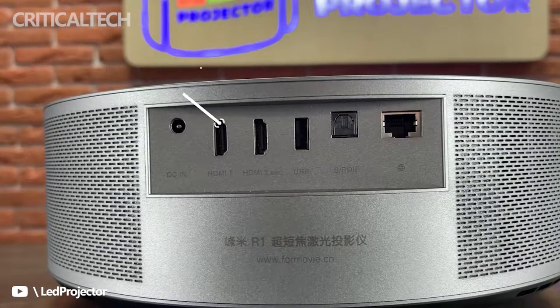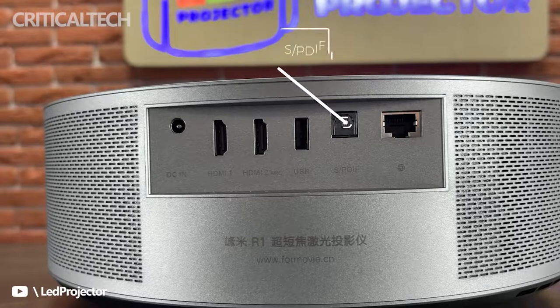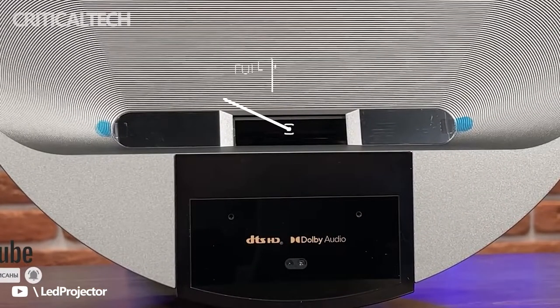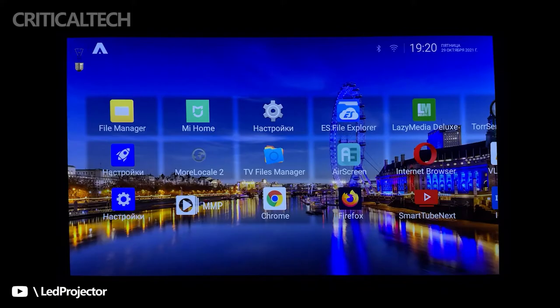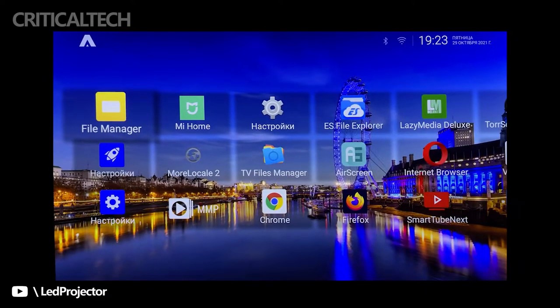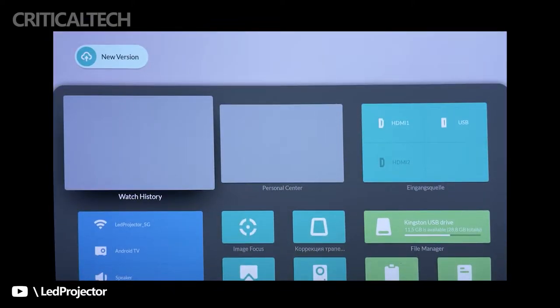Traditional projectors have gone through years of iterations, but their core upgrades are just two points: one is the light source, and the second is the projection ratio. The light source is closely related to picture quality, similar to the screen panel of a TV. Among the three light sources currently used in projectors — bulbs, LED lights, and lasers — lasers are the most perfect choice for comprehensive picture effects, brightness, and longevity.